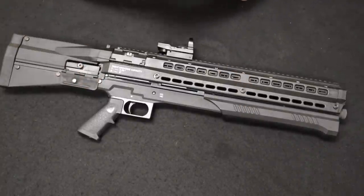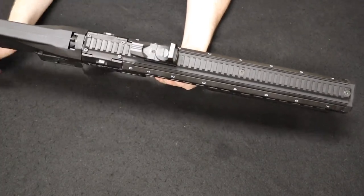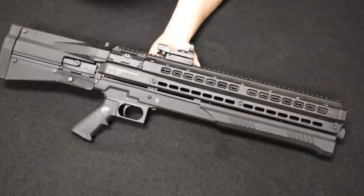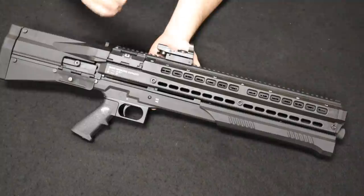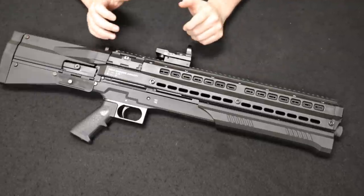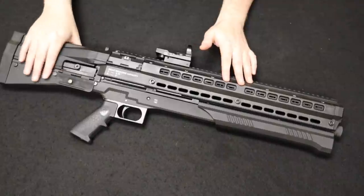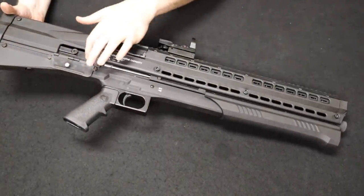Up next is a very interesting shotgun from a viewer in Illinois — this is the UTAS UTS-15, a 12-gauge pump-action bullpup shotgun with 15-round capacity. By looking at it you might think it looks like a Kel-Tec KSG, with the dual magazine tube concept, and you would not be incorrect — but they are not related. The story begins around 2005 when Smith & Wesson solicited UTAS Makine, a Turkish company, to develop the ultimate police and military 12-gauge shotgun with specific specifications.